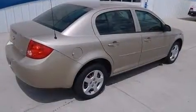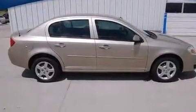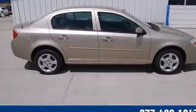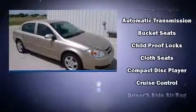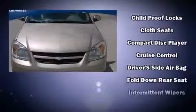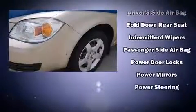Top features include a split-folding rear seat, front and rear reading lights, a tachometer, variably intermittent wipers, an outside temperature display, and one-touch window functionality. This car was designed with safety in mind, allowing you to drive with even greater assurance.